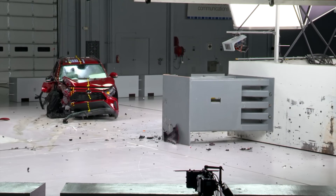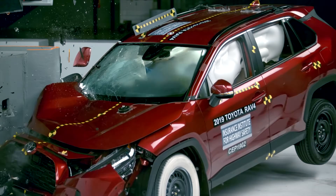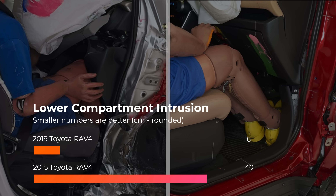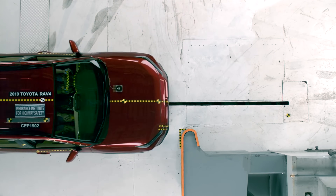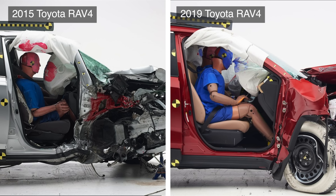Fortunately, Toyota made remarkable improvements when redesigning the vehicle for the 2019 model year. Intrusion fell to only 6 cm in the lower compartment. The door in the redesigned version also stayed shut throughout the crash. The newer version has considerably more survival space than the older version.